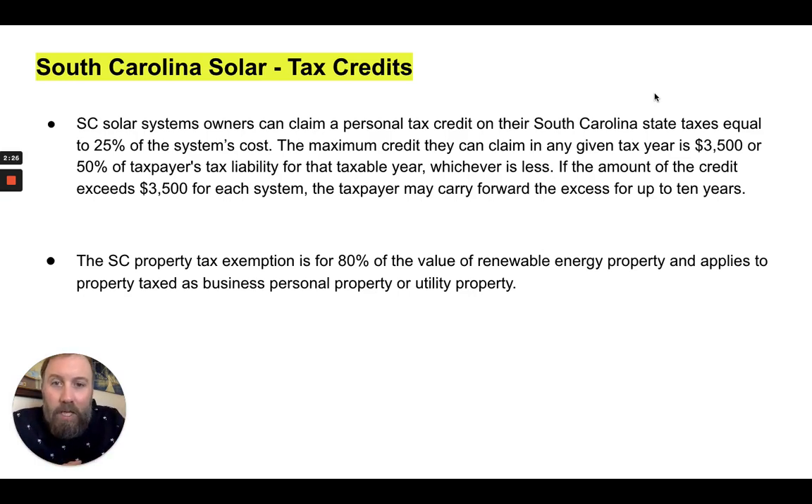This does come with some stipulations. You have to have enough taxable income to qualify at the state and federal level. The maximum credit they can claim in any given year is $3,500 or 50% of the taxpayer's liability for that taxable year, whichever is less. If the amount of the credit exceeds $3,500 for each system, the taxpayer may carry forward the excess for up to 10 years. So if you can't qualify in one year, you can carry it forward two, three, five, or up to 10 years to get that tax credit.